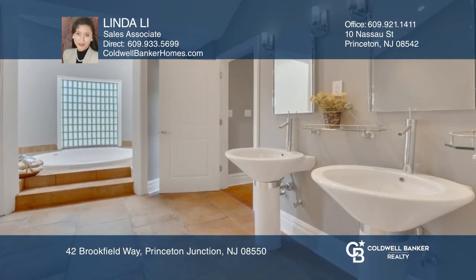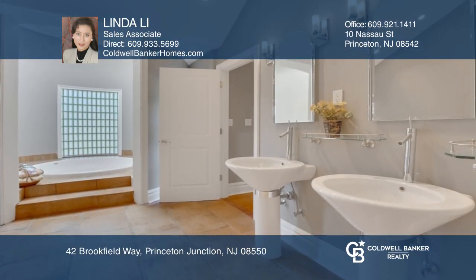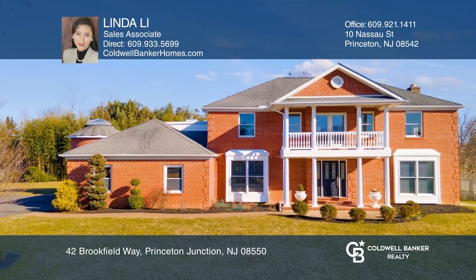The gorgeous spa-like master suite is sure to impress. Your dream home is waiting. Call Linda Lee to schedule a tour.